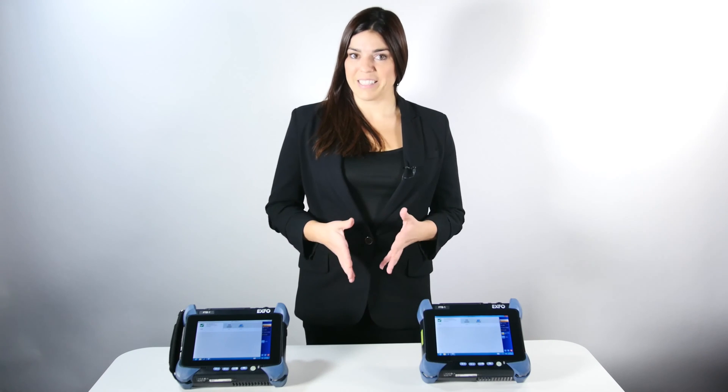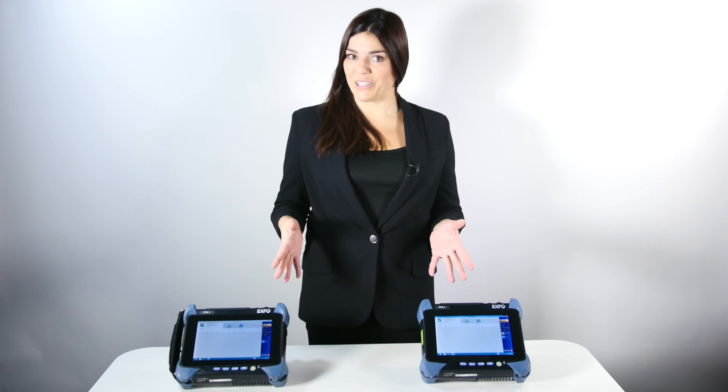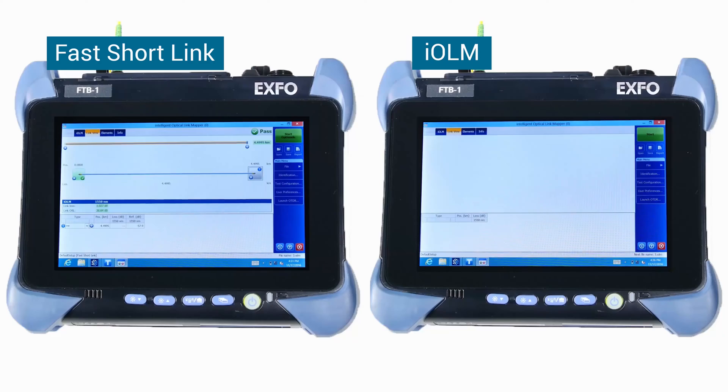EXFO's IOLM is already great, but what if you can get the same result three times faster? Fast Shortlink is EXFO's new IOLM OptiMode feature designed to test Shortlink in high-volume contexts. See how much faster it is for yourself.